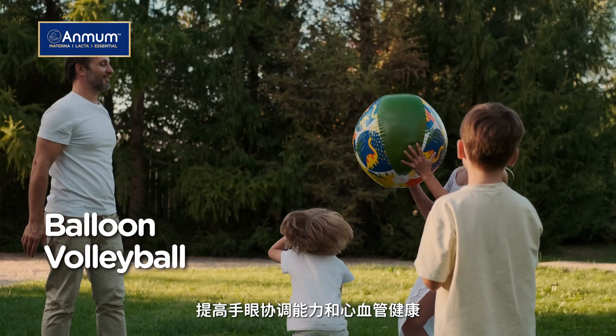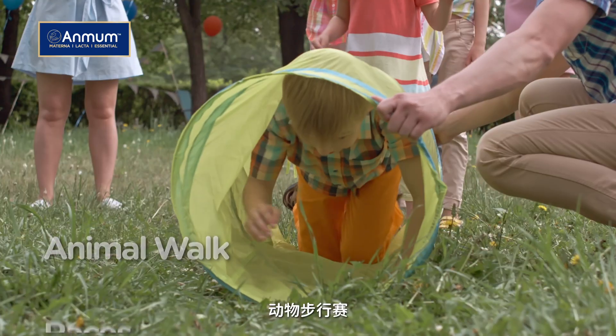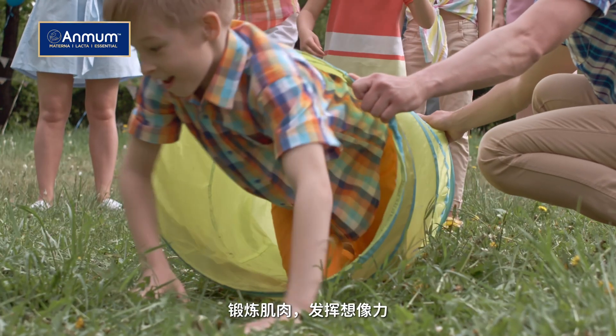Balloon volleyball boosts hand-eye coordination and cardiovascular health. Animal walk races strengthens muscles and sparks imagination.